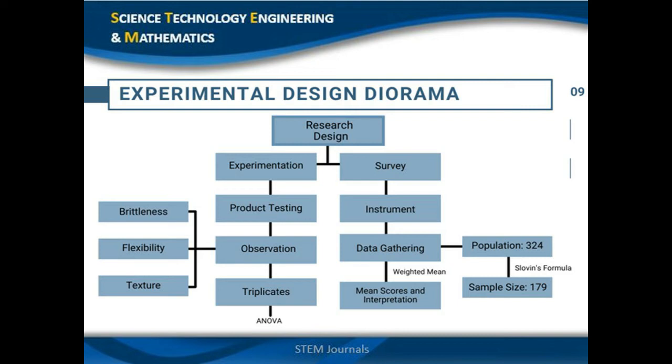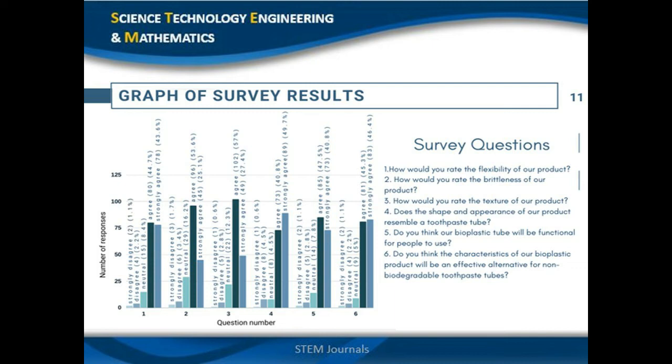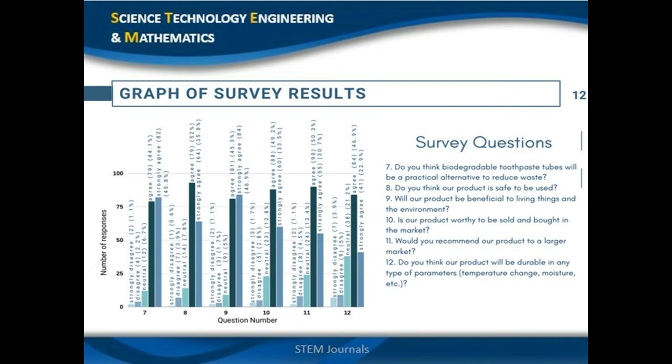This diorama clearly summarizes the methods used in creating this research study. We used experimentation to gather the data needed. Under the experimentation, we performed product testing where we produced 18 samples with varying mixture combinations of variables, which were observed by three characteristics. The best three mixtures were then triplicated to find if there would be a significant difference between the mixtures using analysis of variance. These are the graphs of the survey results gathered from 179 respondents, summarized into two graphs. The horizontal axis represents each question and the vertical axis shows the number of respondents, with many responding 'agree' and 'strongly agree.'